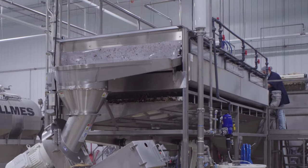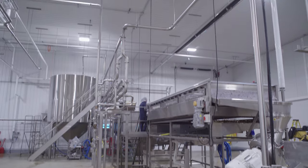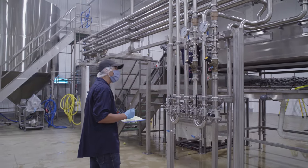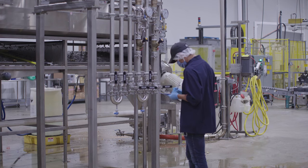Apples are then fed into a grinder to be ground into a coarse pulp mash. After the grinder, the apple mash is pumped into a heat exchange system to either heat or cool the pulp to the optimal temperature.